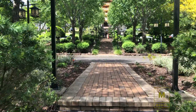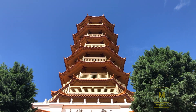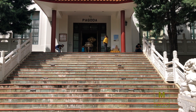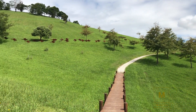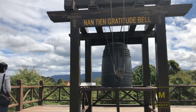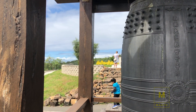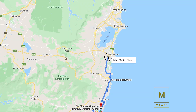Our fourth destination for the day is Nan Tien temple, which is a 30-minute drive from Sea Cliff Bridge. It is a Buddhist temple where you can see the reflection of Buddhist art and culture. Do not miss the beautiful hilltop view of this place — on the top there is a gratitude veil as well.